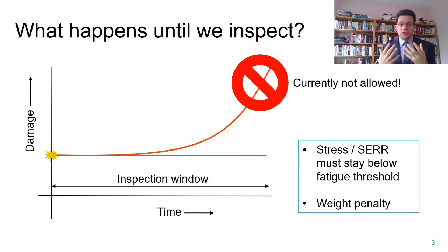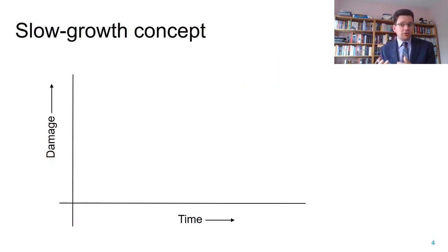That means we have a very large weight penalty because we need a lot of material to keep the stresses that low. So from experience in metals we know that we can gain a lot of weight benefits by using the slow growth concept.